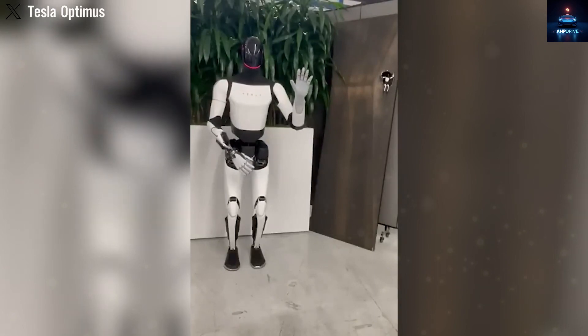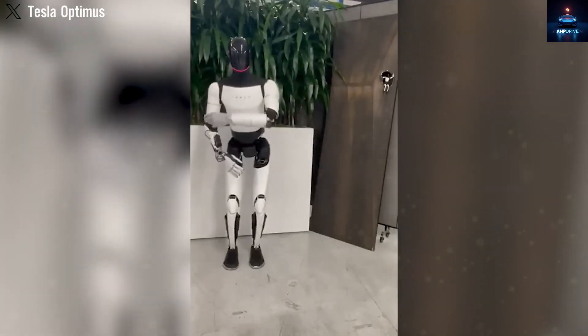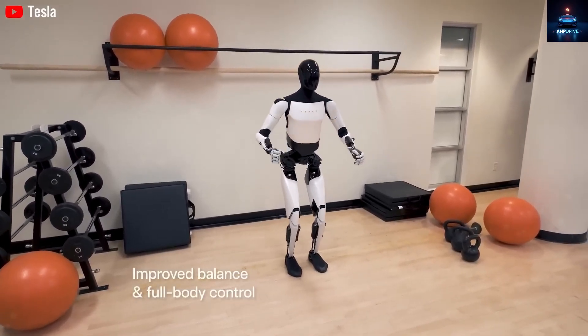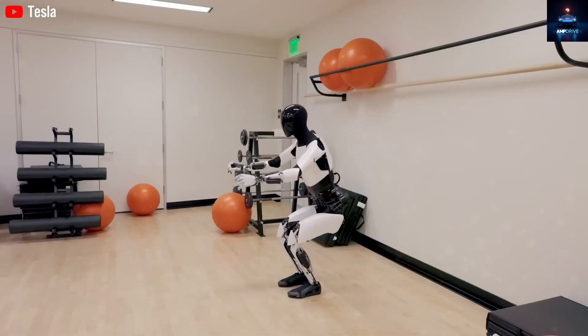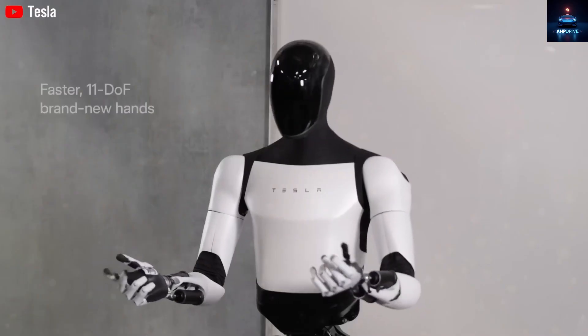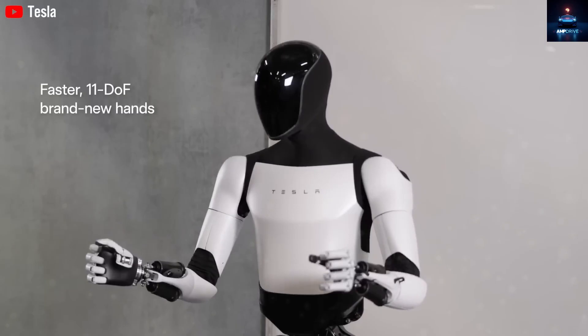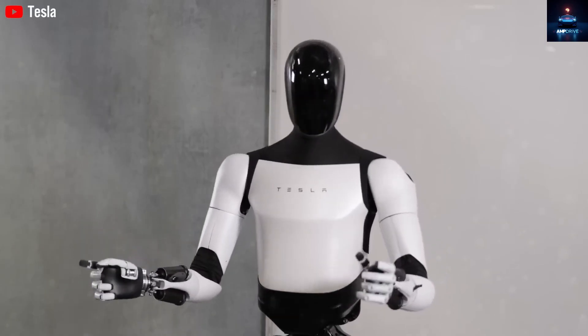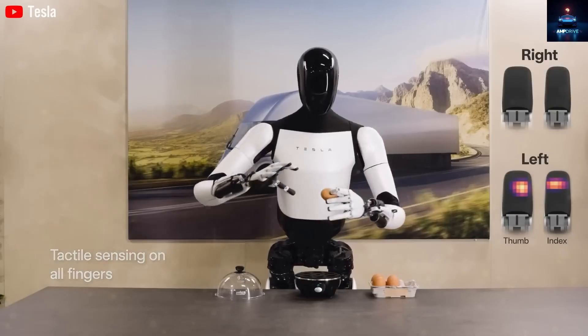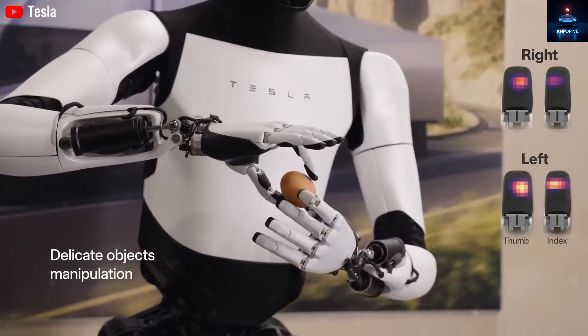According to insiders, the robot in that video was not a complete Generation 3 unit. Instead, it was a prototype tuned for office testing, and it was actually being evaluated inside Benioff's workplace. Tesla is believed to have purposely restricted the walking speed, responses, and complex actions so that the team could study stability, safety, and simple interaction in a corporate environment.